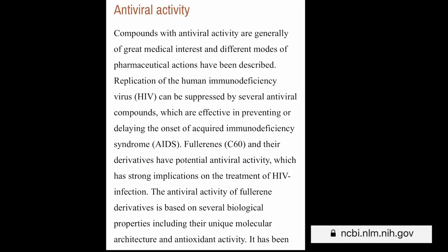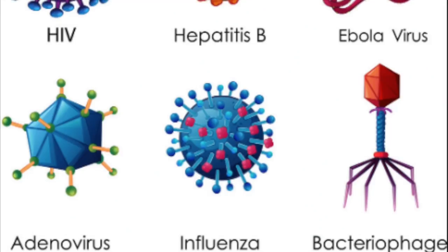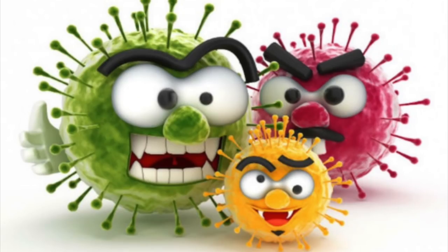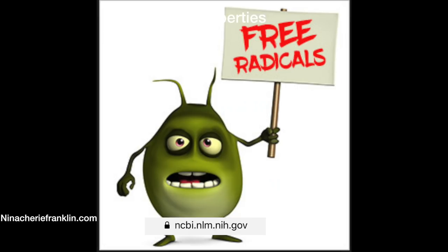Fullerenes' antiviral properties are even being used in HIV studies, because HIV can be suppressed by several antiviral compounds which are effective in preventing and delaying the onset of AIDS. And as far as antioxidants go, fullerenes are revered as one of the most efficient radical scavengers, because they can react with many super oxides without being consumed, making them radical sponges.